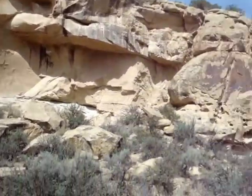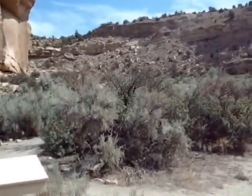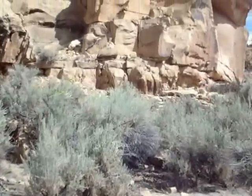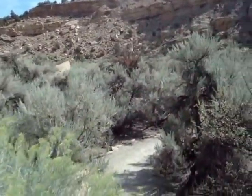There's some others that you can walk to right here that you can see much closer. Very pretty canyon.